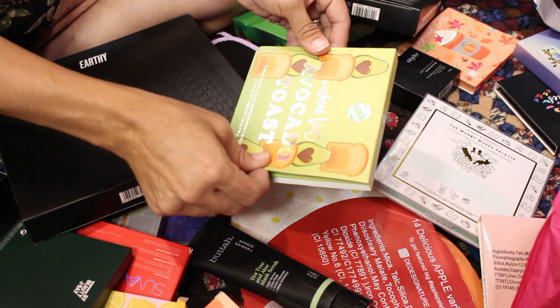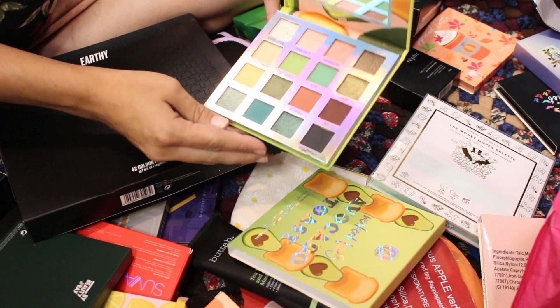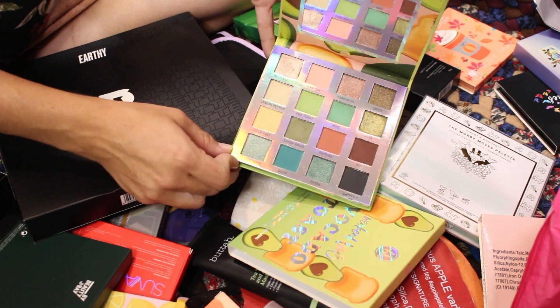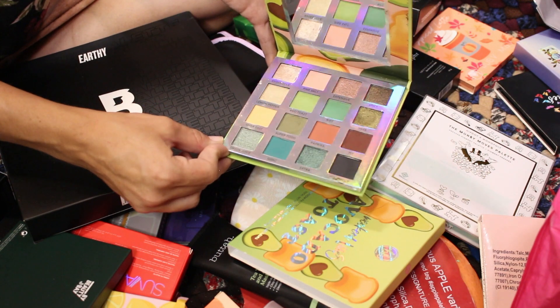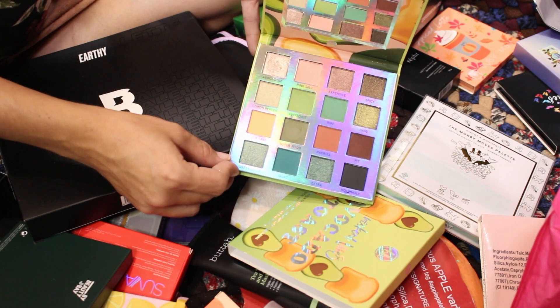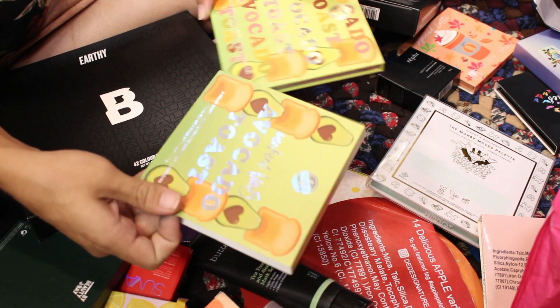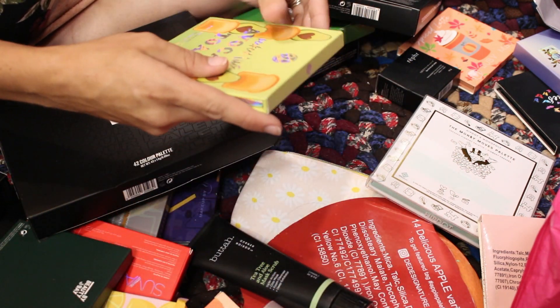Makeup Revolution Weekend Vibes Tasty Avocado — everyone always told me how nice this palette was. I swatched a few shades comparing it to another palette but I'm never getting around to actually using it. I'm going to declutter this one and put it on Mercari.